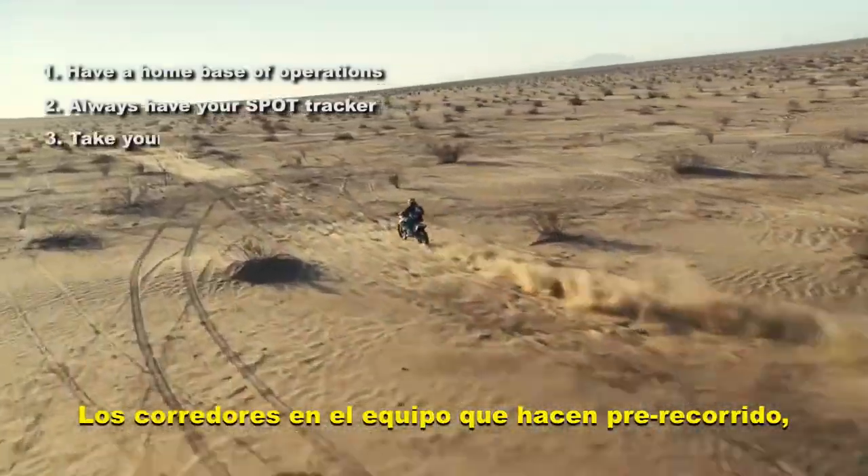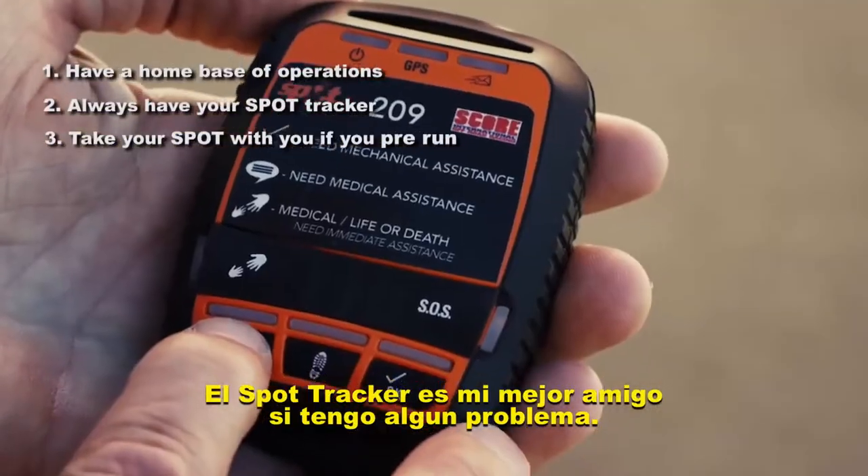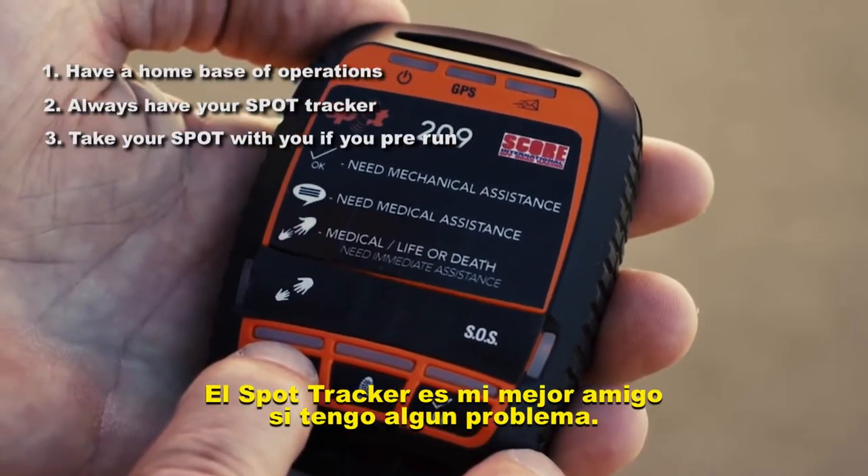For the racers on the race team while they're pre-running, I myself really like to pre-run by myself, so the SPOT tracker is my best friend if I have an issue.